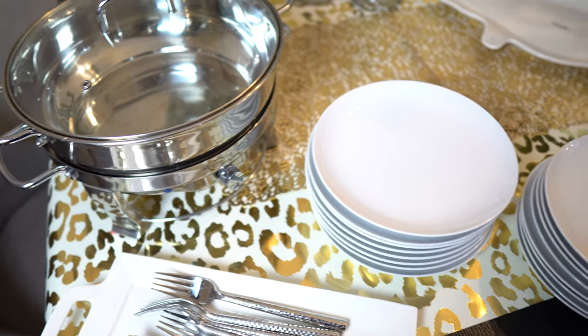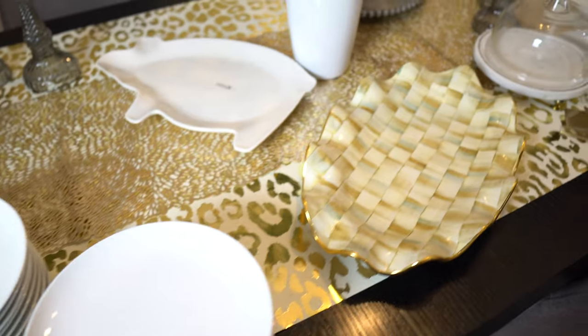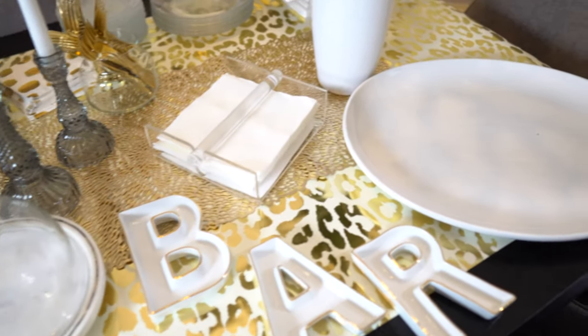Serving platters are obviously very important — just use what you have. They don't have to match, they just need to coordinate. I do recommend keeping some varying heights on your platters so it makes the table look interesting and pretty.